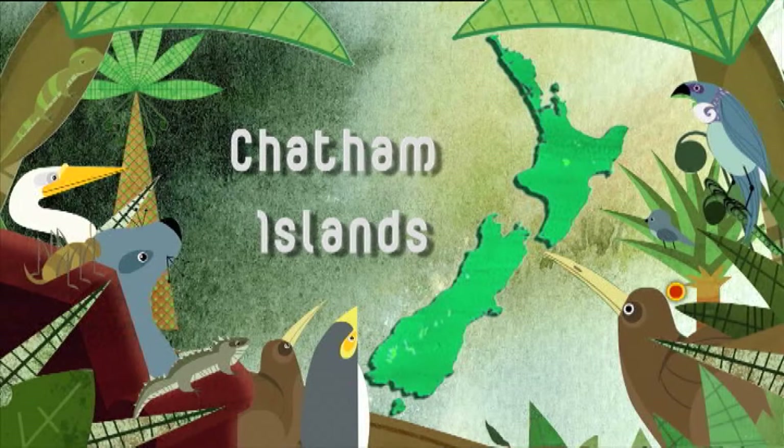The tale of the black robin is probably New Zealand's most famous conservation story. The dedication that led to the return of this population from just one viable female, Old Blue, has inspired people throughout the globe. We're here on Rangitera in the Chatham Islands to revisit these lovely birds 30 years after they were rescued from the jaws of extinction.